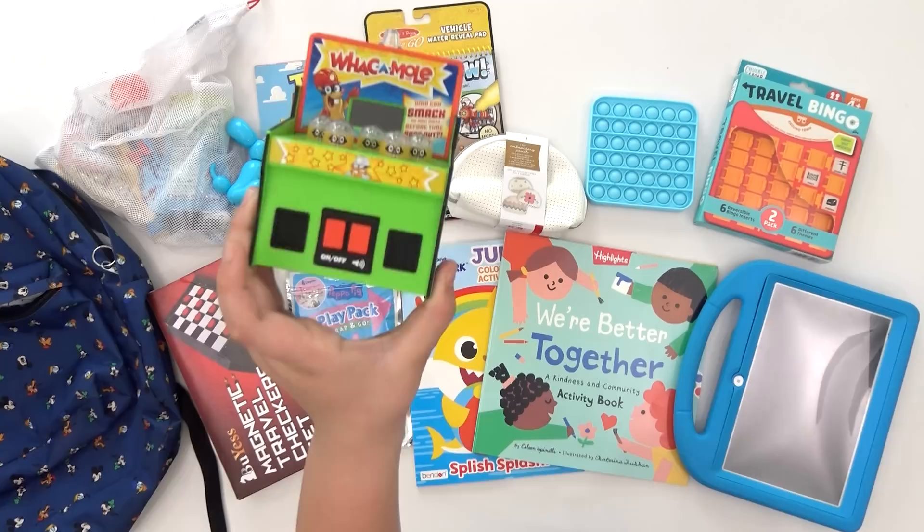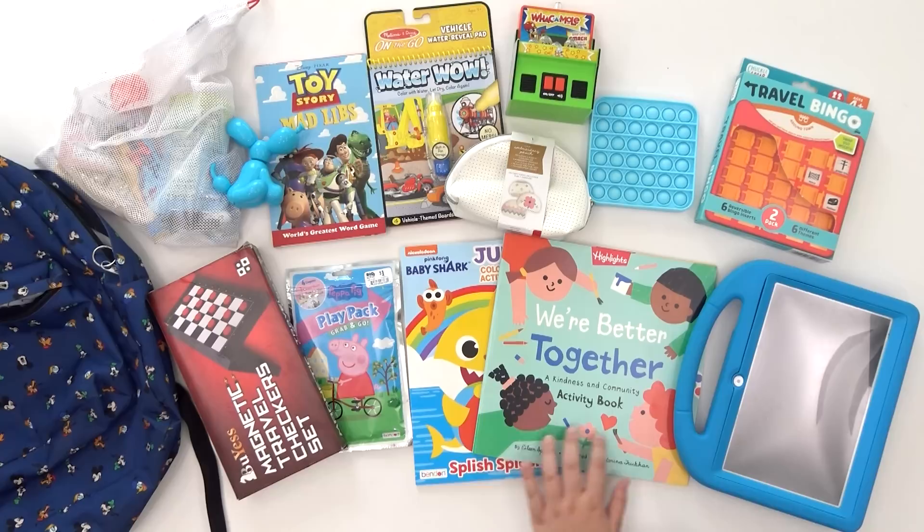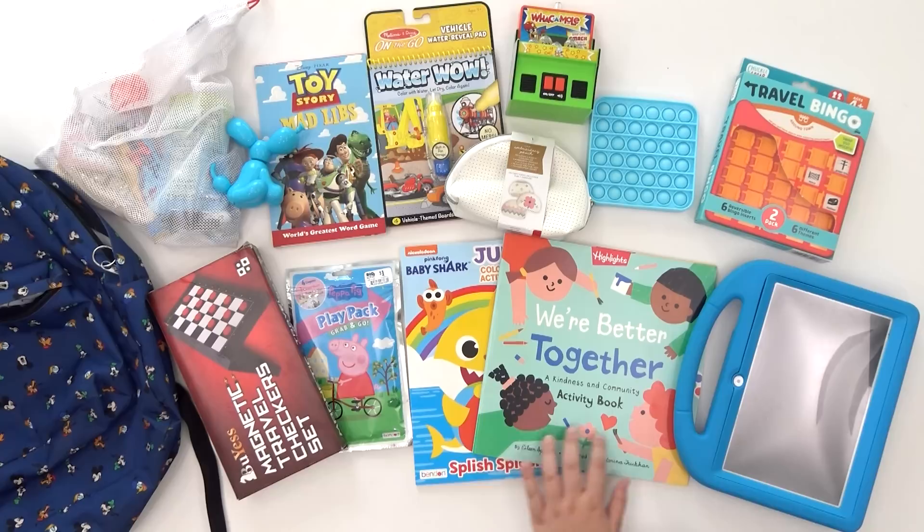Here's Jackson's: we have my snack bag, boom dog toy, Mad Libs, Water Wow, whack-a-mole thingy, sewing bag, pop-it, travel bingo, tablet, book, coloring book, coloring pack, and a magnetic travel checker set.